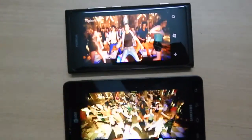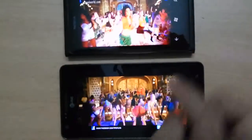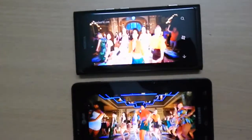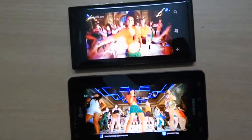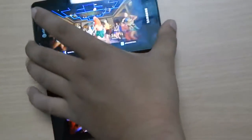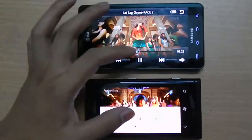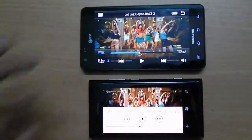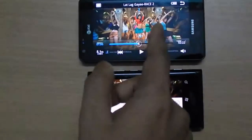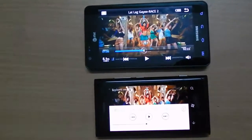The display is more brighter, but the Infuse 4G is not much away from it. You can notice better brightness on the Lumia 800. After these two video playbacks, I noticed that Lumia has a brighter screen, but the Infuse 4G has better pixel density.